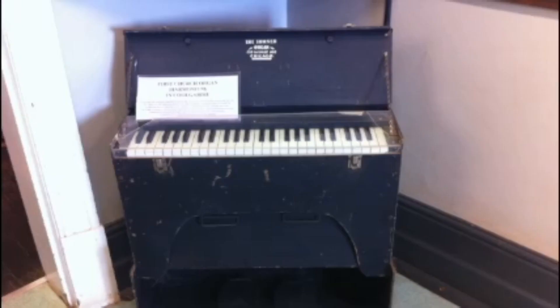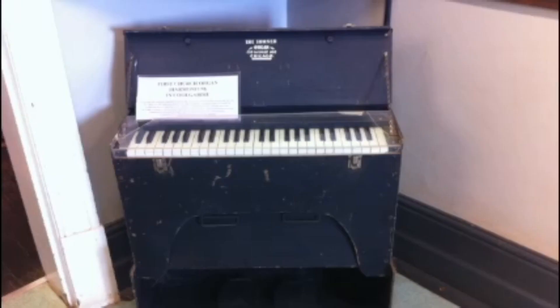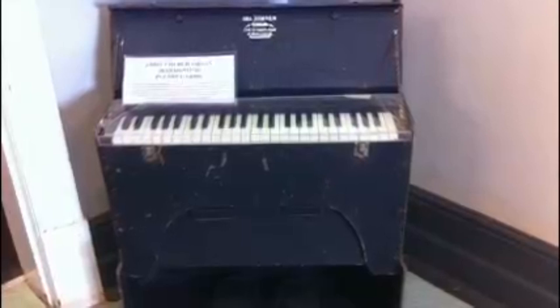This church organ was supposed to be the first church organ imported into Australia.